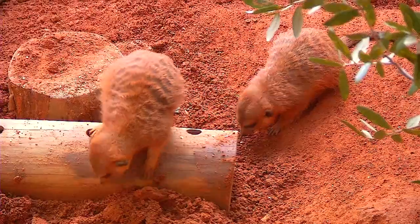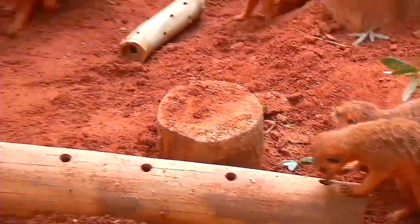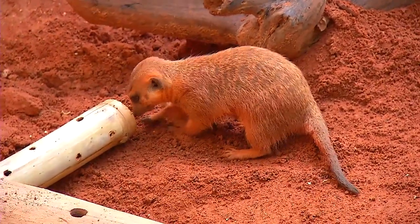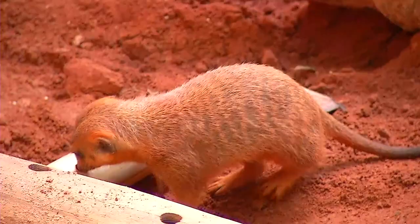You'll see them constantly foraging, constantly looking for things. They feed on a wide variety of things — from eggs, to lizards, to insects, to things like scorpions. They'll even take snakes. So they're very, very good hunters. They hunt cooperatively.